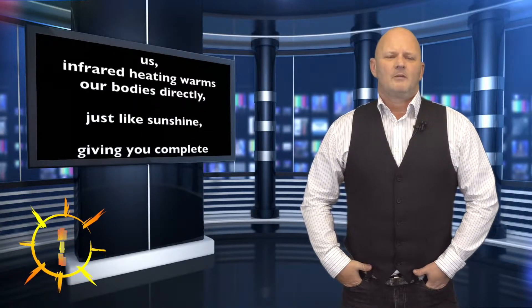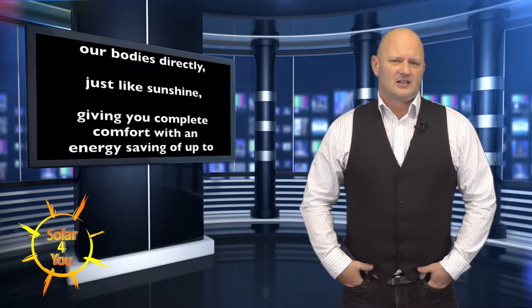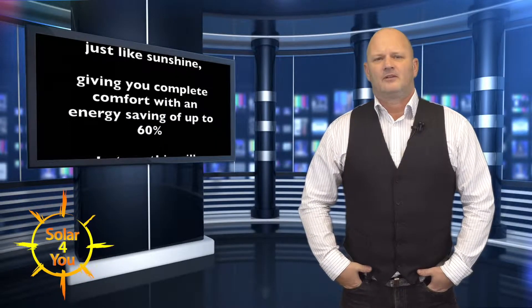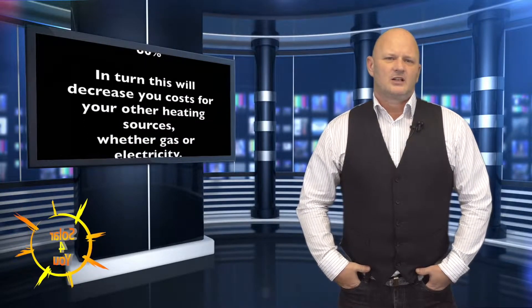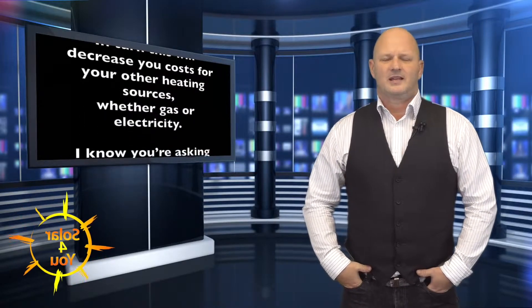infrared heating warms our bodies directly, just like sunshine, giving a complete comfort with an energy saving of up to 60%. In turn this will decrease the cost for your other heating sources whether gas or electricity.